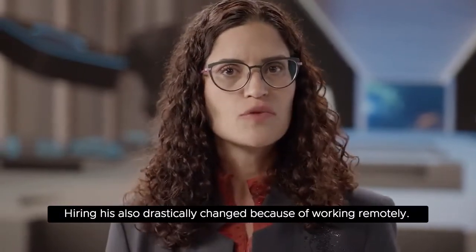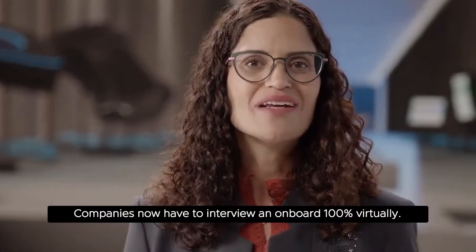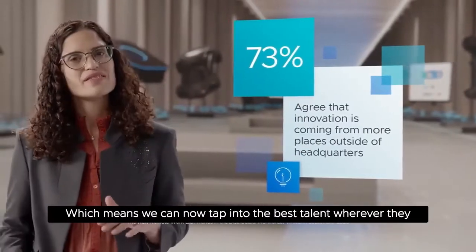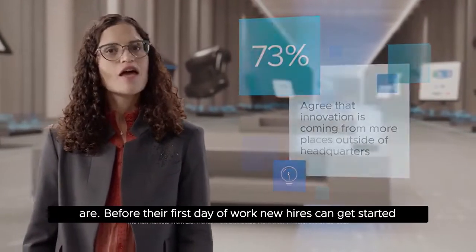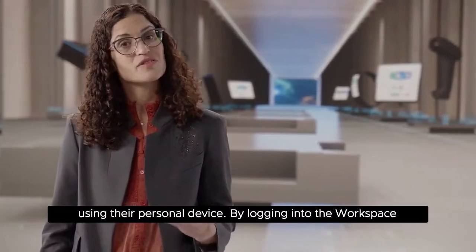Hiring has also drastically changed because of working remotely. Companies now have to interview and onboard 100% virtually, which means we can now tap into the best talent wherever they are. Before their first day of work, new hires can get started using their personal device.